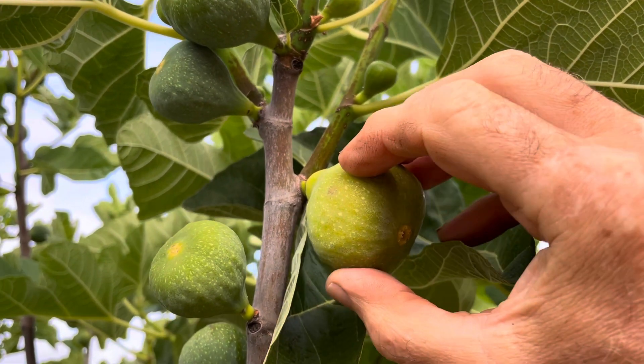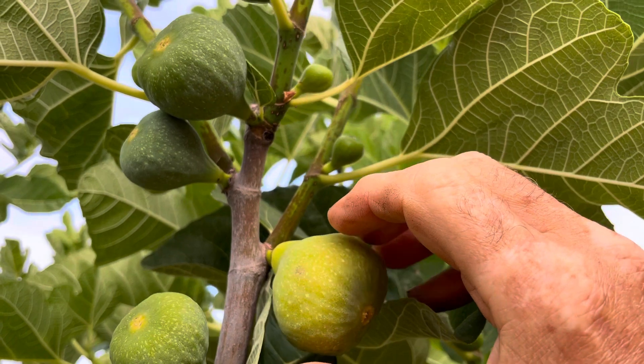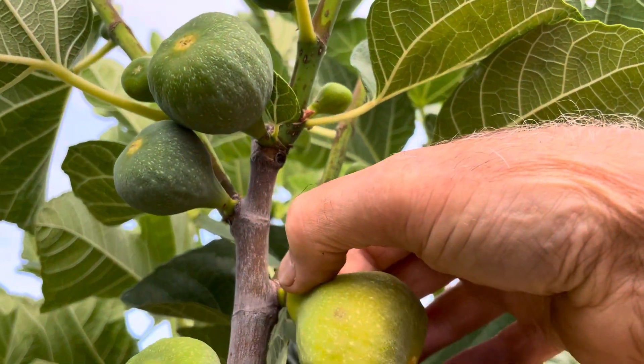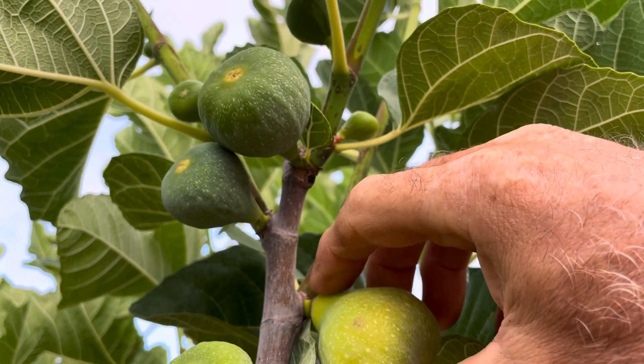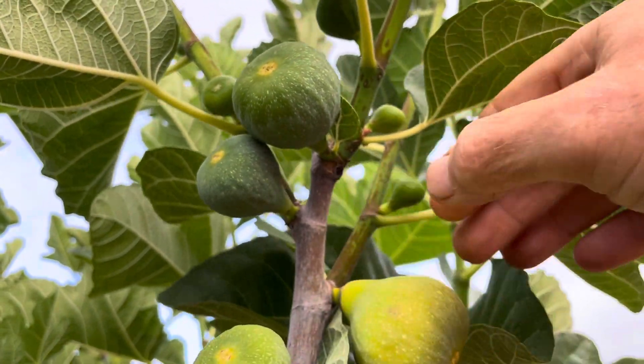Very soft to the touch right here. People might be fooled into thinking this is ready to pick, and you could pick it, but the way to tell is right up here at the neck where it attaches to the stem — it's still pretty hard. Then you go down to the bottom of the neck and it's soft.